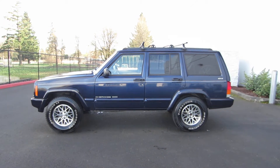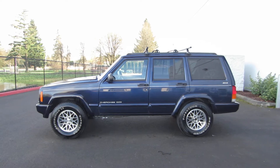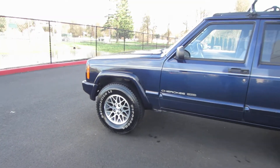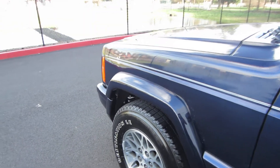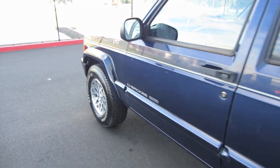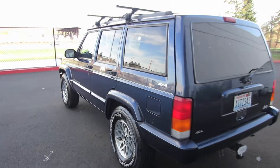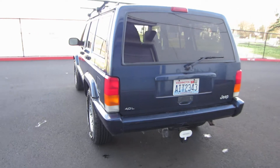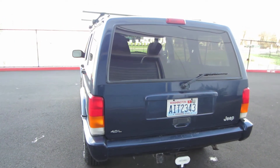This is a 1997 Jeep Cherokee Classic Country Edition. New Firestone tires, two-owner, really clean body. Got your roof racks, and a whole towing control package here with a brake system as well.